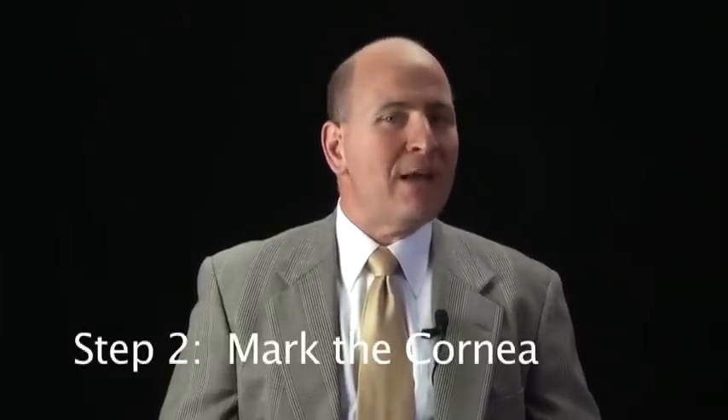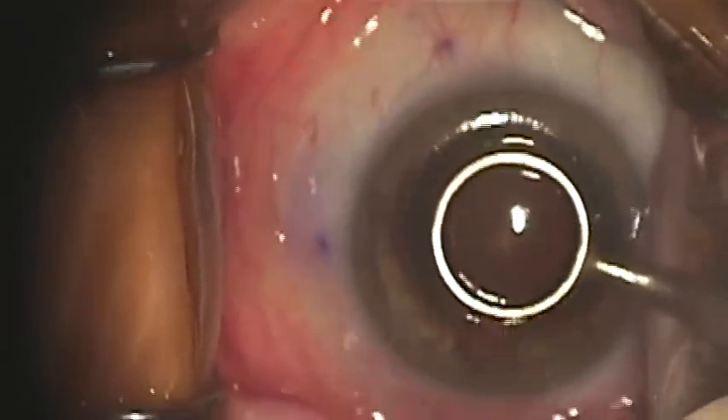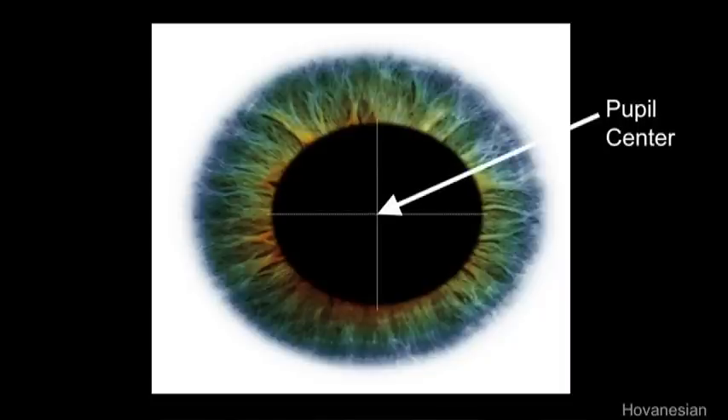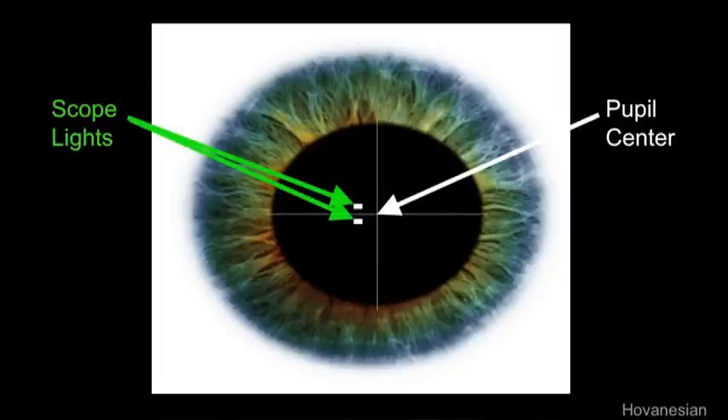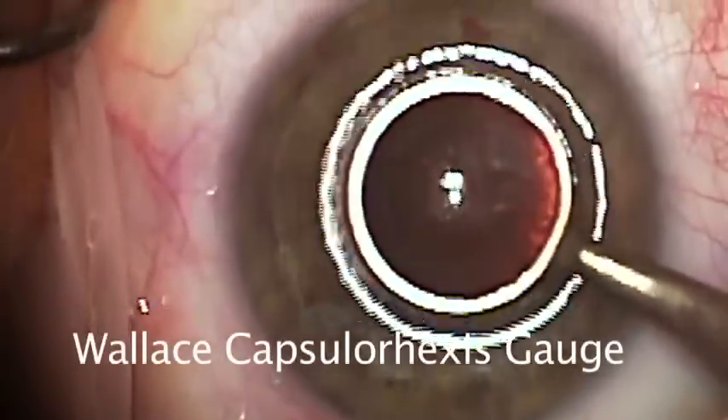Step two is to mark the cornea for a precise capsulotomy. Capsulotomy size and centration are really essential to the final lens position, so if we want a predictable result, we should mark. To do this, use a circular marker like the Wallace capsule rhexis gauge shown here, which is designed to place a 6 mm circular mark on the cornea without ink. This mark will guide your rhexis and then become almost invisible shortly thereafter. To make the mark, have the patient fixate just in between the microscope lights, then estimate where the center of the undilated pupil would be. That spot might correspond exactly to where you see the center of the reflections for the microscope lights — if so, that's where to center the marker. If the two spots, that is the pupil center and the microscope light reflections, don't match up, you should probably split the difference and center the marker between these two locations. To make the mark, leave the cornea somewhat dry and indent slightly with the instrument. The mark it leaves will remain transparent but visible for a few minutes, even after wetting the cornea.